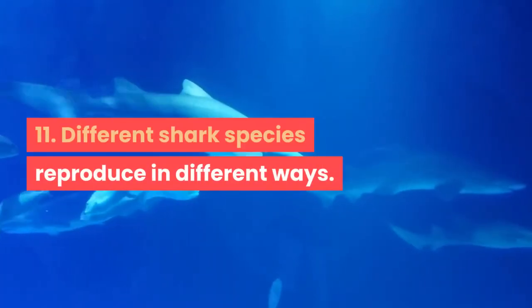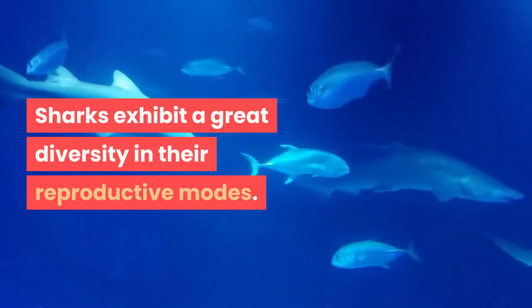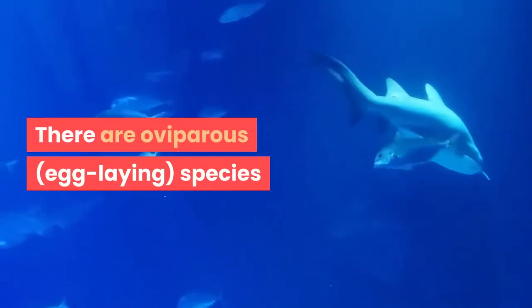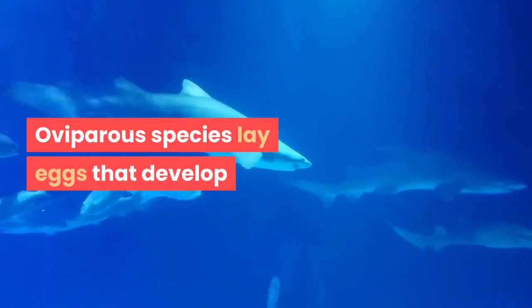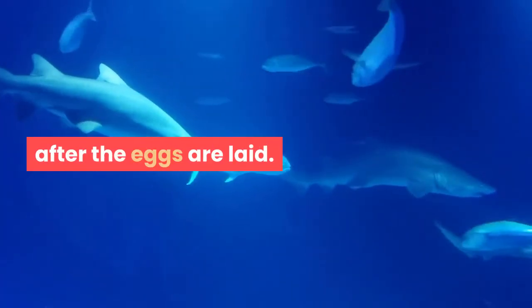Fact 11: Different shark species reproduce in different ways. Sharks exhibit a great diversity in their reproductive modes. There are oviparous (egg-laying) species and viviparous (live-bearing) species. Oviparous species lay eggs that develop and hatch outside the mother's body with no parental care after the eggs are laid.